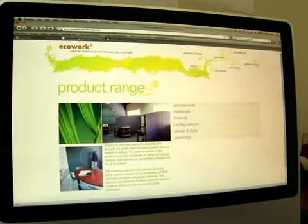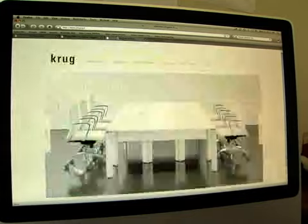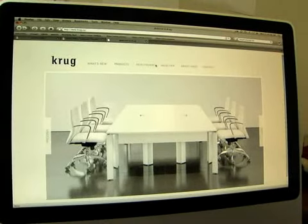If you want to find green office furniture, you can go to ecowork.com, or if you go to Krug, go to ecowork.com. You can find furniture from sustainably managed forests in Canada.